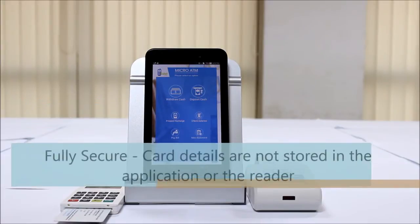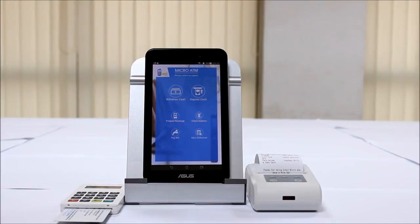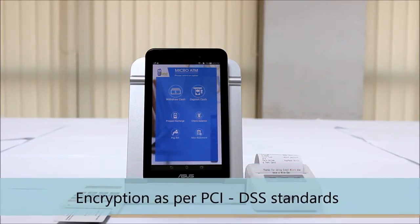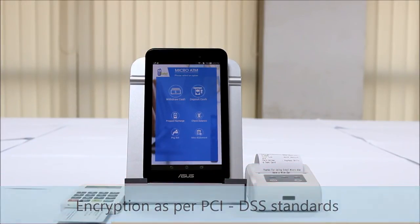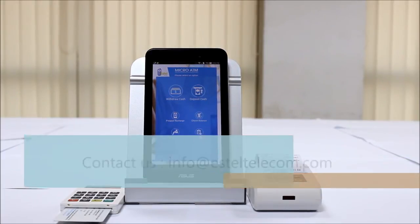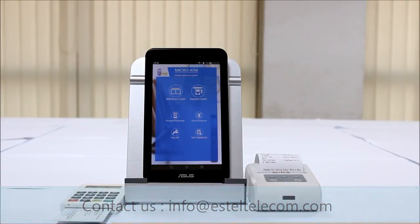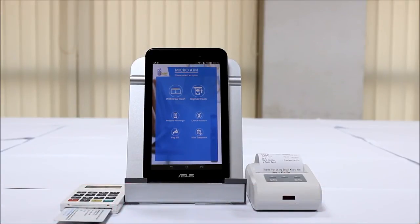It's fully secure — card details are not stored on the application or the card reader. All card and PIN data is encrypted and sent to the bank ATM switch as per prescribed PCI DSS standards. Please contact us at info@estelletelecom.com to get more information on this innovative technology.